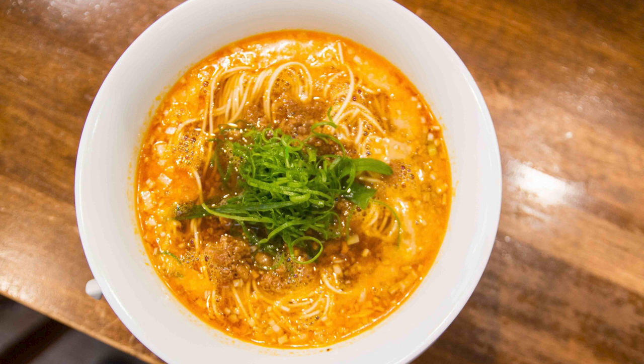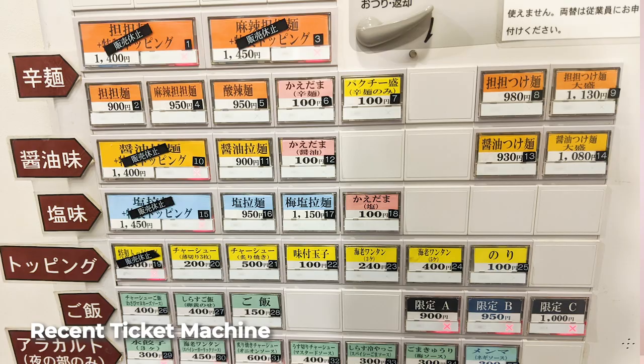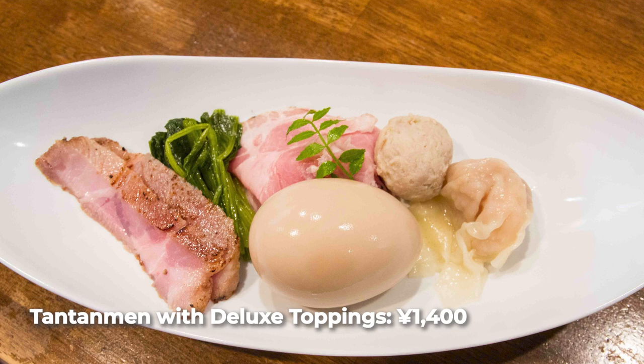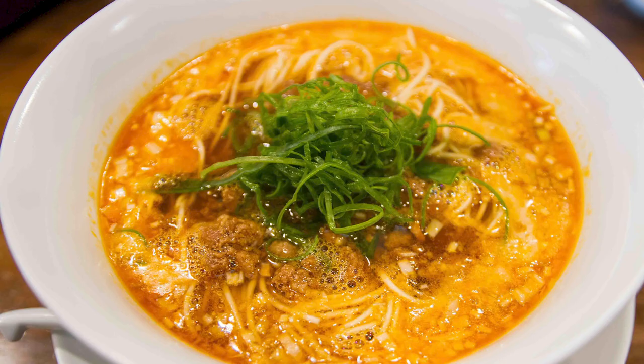Besides the minced pork topping, you've also got green and white negi. As for the ordering system, you are given a menu while you're in line as a reference point for when you get to the ticket machine — it's important to remember the number you choose. I would recommend going for number one: the Tantanmen with deluxe toppings served on the side, which include sliced and grilled pork, duck meatloaf, flavored egg, and shrimp and pork dumplings. This is a good deal; you can get the Tantanmen by itself, but it's worth spending a little more to get those toppings.